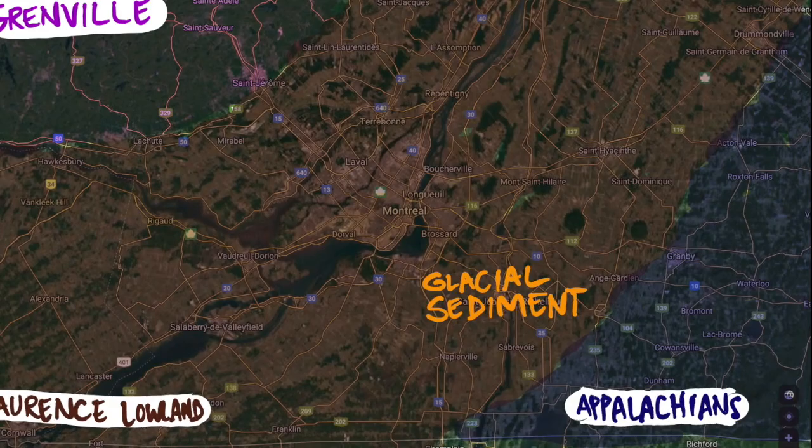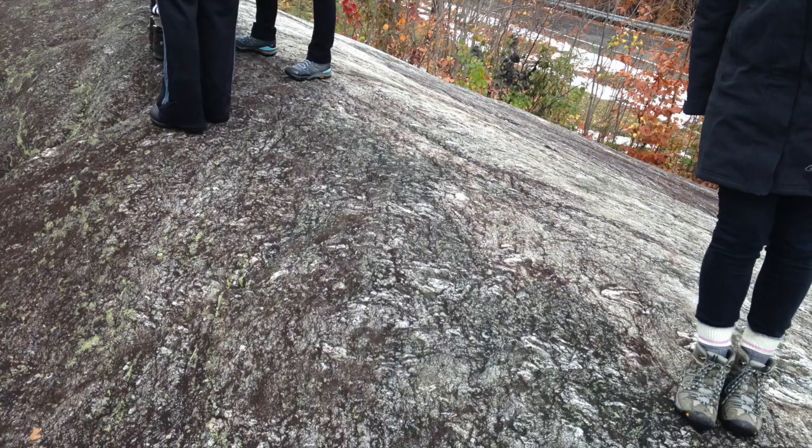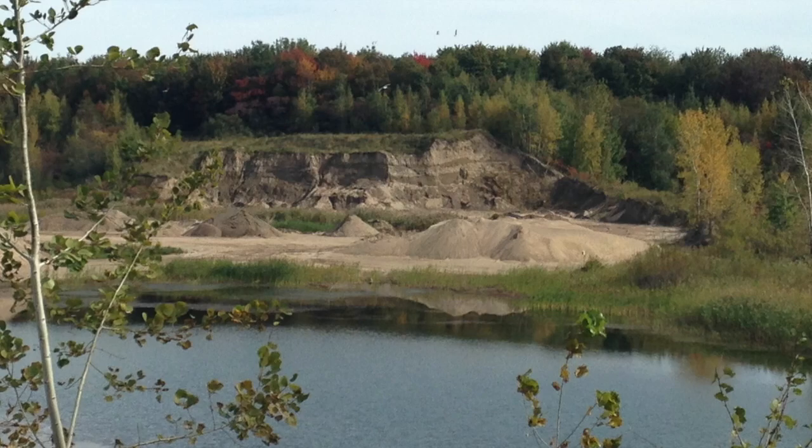Half a billion years later, small continents and island chains crashed into North America as the Proto-Atlantic Ocean was closing. The sediments and volcanic rocks from this era were folded and sheared, forming the Appalachian Mountains and the Schist on Mount Sutton.